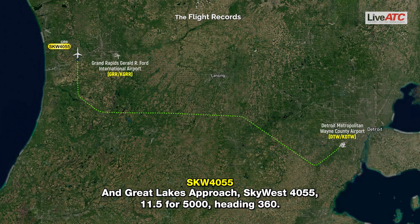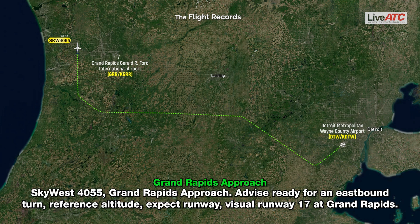Great Lakes Approach, SkyWest 4055, 11,500, heading 360. SkyWest 4055, Great Lakes Approach. Advise when ready for an eastbound turn, reference your altitude. Expect runway visual runway 1-7 at Grand Rapids.